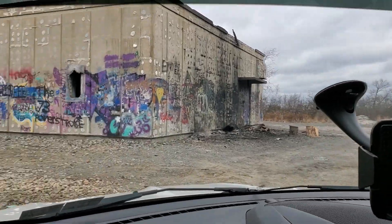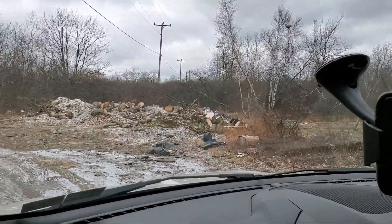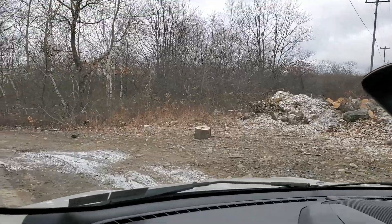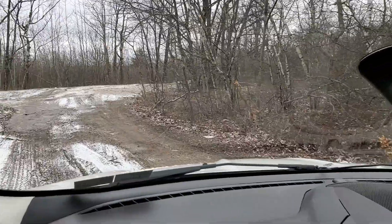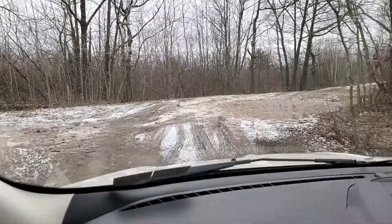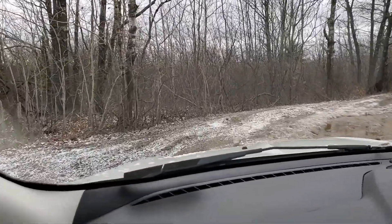We are departing the longline station and we're going to make a little pit stop at that substation area we passed on the way in. There's a lot of ice and puddles up here - definitely need all-wheel drive or four-wheel drive to navigate.